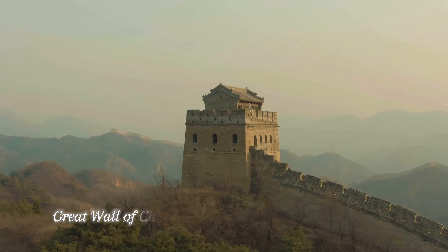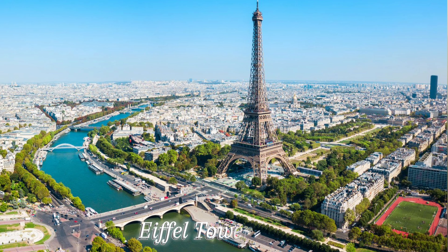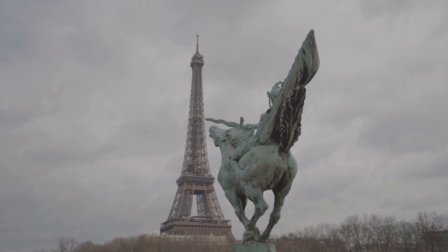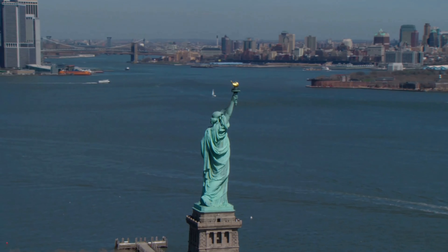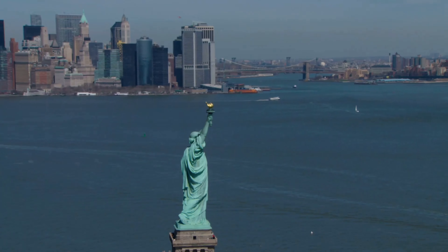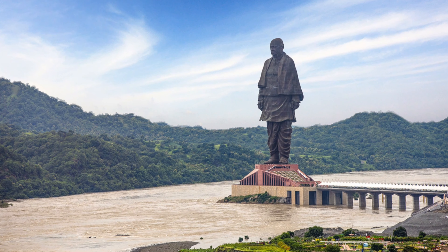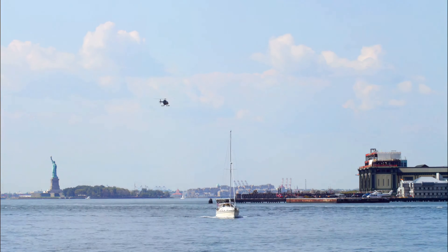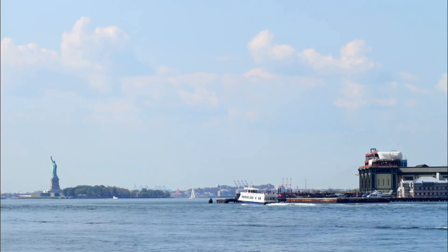From the Great Wall of China, stretching over rugged terrains, to the Eiffel Tower piercing the Parisian sky, these structures captivate us with their grandeur and history. In this exploration, we journey to two such icons — the Statue of Liberty, a symbol of freedom and democracy, and the Statue of Unity, a tribute to unity and leadership. Let's uncover the facts and figures behind these modern marvels and appreciate the incredible feats of engineering that brought them to life.